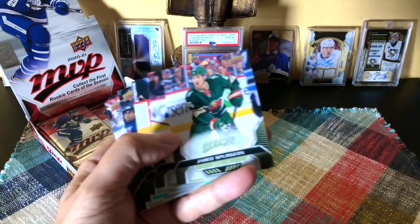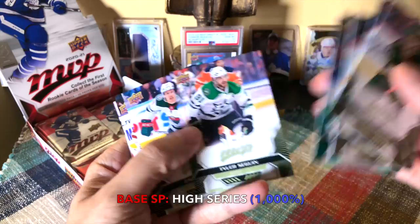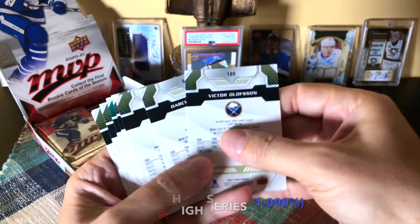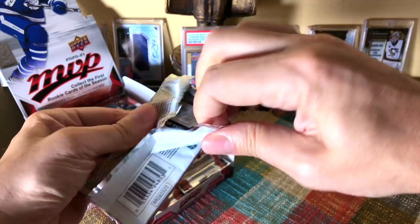Here we go — we have a Jared Spurgeon, an Alex Galchenyuk who's been a monster, Gwayne Simmons, a bread-man high series card, Tyler Seguin, Zach Freise, Darcy Kuemper, and Victor Olofsson — no longer a rookie. Here are the backs of the cards; the greens are the high-numbered cards. It's one of the few times I'm not shooting in natural light.